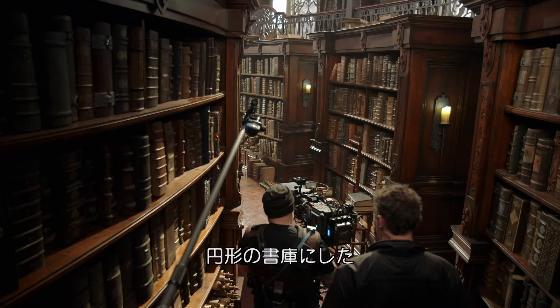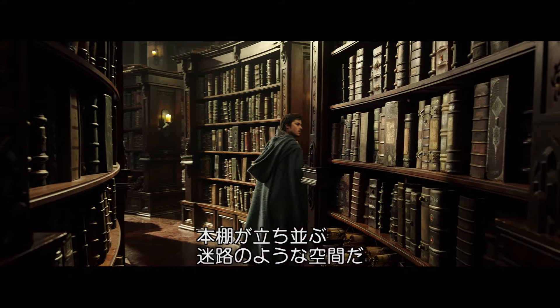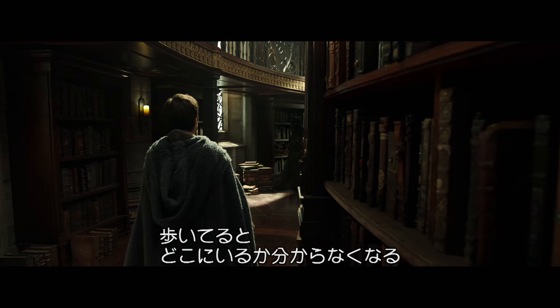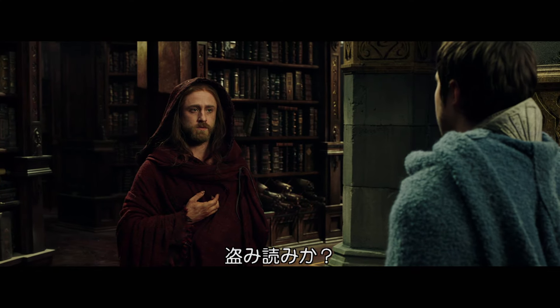We were quite keen at the beginning to do this sort of circular arrangement, where you could end up with a maze-like atmosphere inside the bookcases. So when you're in the bookcases, you weren't quite sure in the library where you were. Have a good look around.